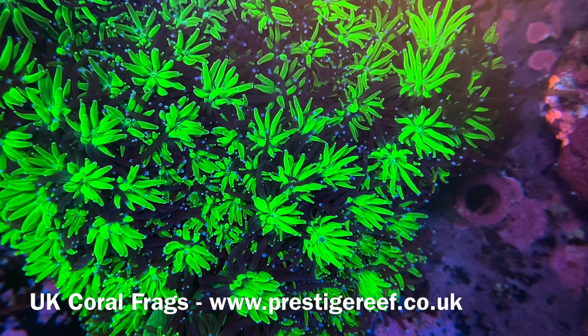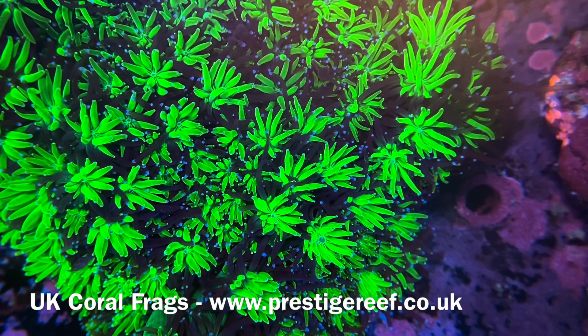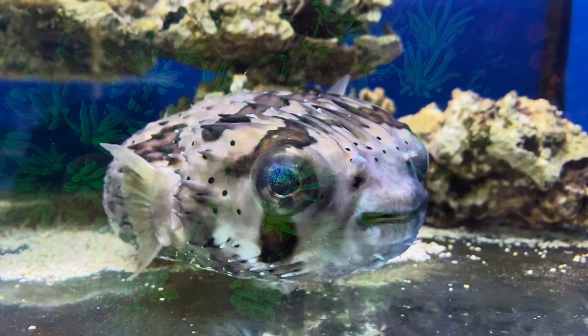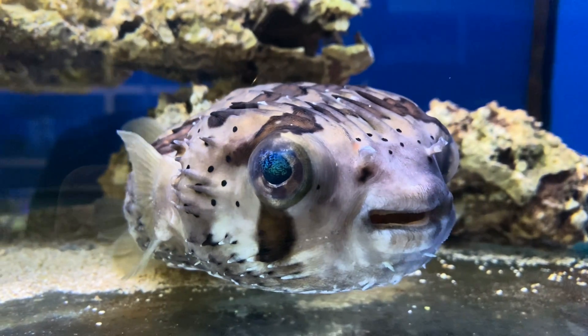Hello everyone and welcome back to Prestige Reef. There is one question which I get asked more than all other questions combined: what do I keep my parameters at? The answer I will share with you later in this video.